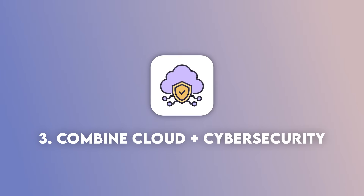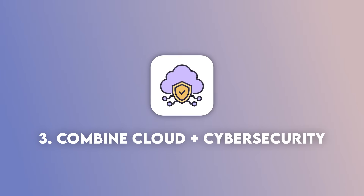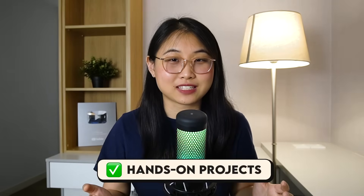Step number three is where the learning gets fun, because you'll be able to combine your cloud fundamentals with cyber security knowledge. And the best way to combine the two is through hands-on projects. This is the step that most people skip, because they feel like they've learned enough through tutorials and video courses.